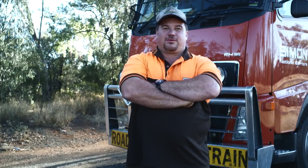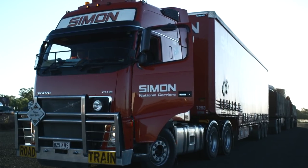To drive a road train compared to a normal truck is like — you've got three extra trailers behind you where a normal body truck would be. It's just like driving a car.